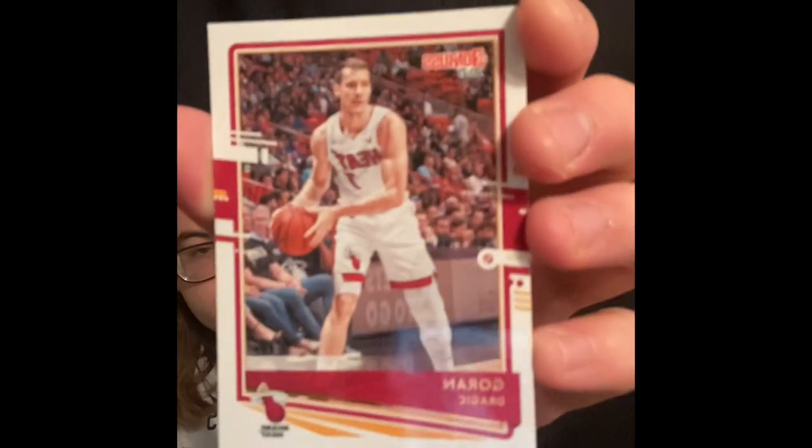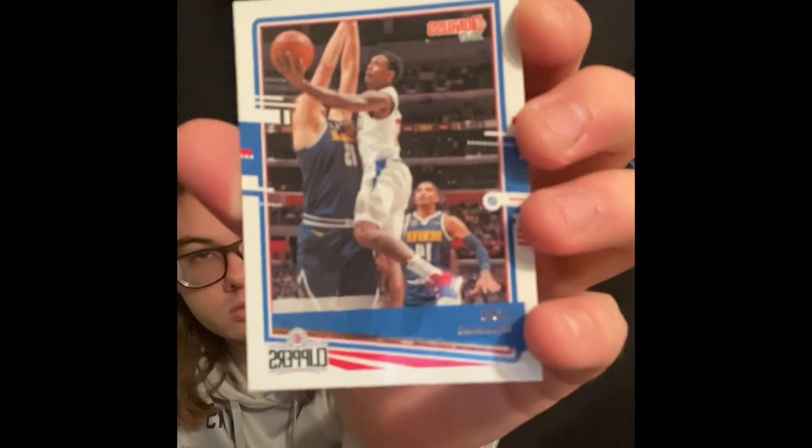Goran Dragic, Lou Will, Dwayne Bacon from good old Florida State, Kawhi, Giannis - best player in the NBA - Mitchell Robinson, Cam Reddish, Caris LeVert, Derrick White.